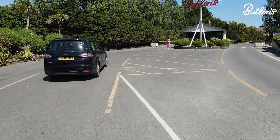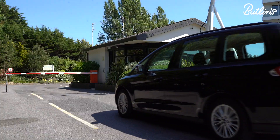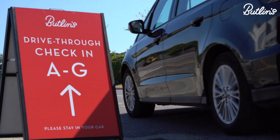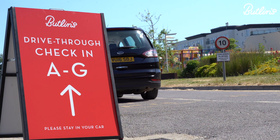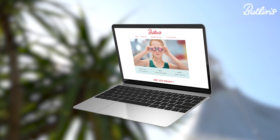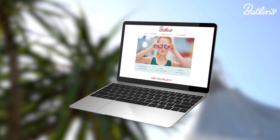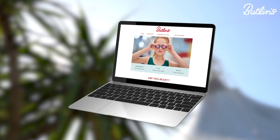There'll be smiles all round as we start to welcome our guests back to Butlins. Our check-in process is changing a little and we're installing clearly signposted drive-through check-ins, which mean you'll need to keep the kids in the car just a little longer. 24 hours before the start of your break you'll receive an email booking receipt that will detail all arrival instructions and tell you exactly where you'll be staying.